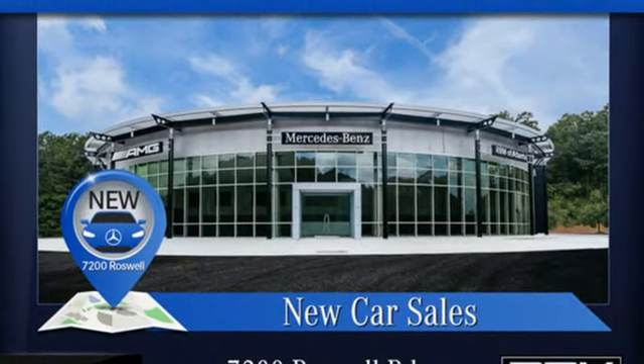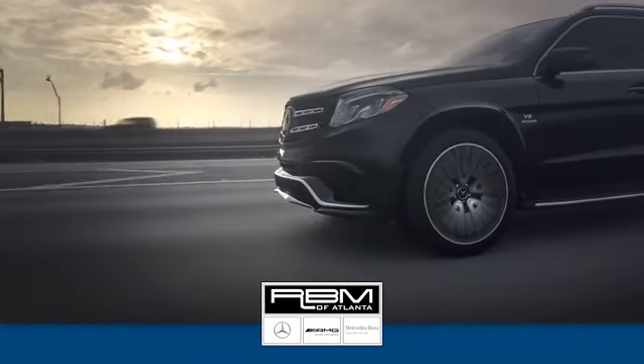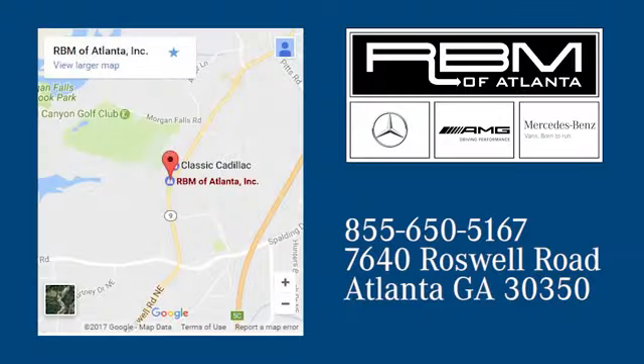See it for yourself when you take it for a test drive at RBM of Atlanta in Sandy Springs. We have the best selection of new and top quality pre-owned vehicles to choose from. We are conveniently located at 7640 Roswell Road in Atlanta.